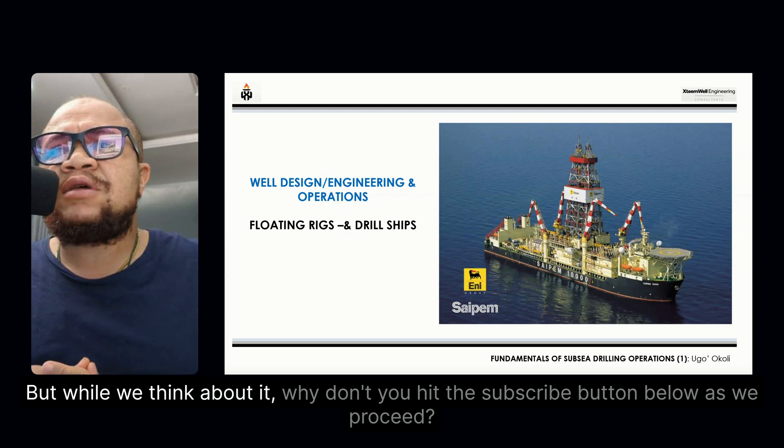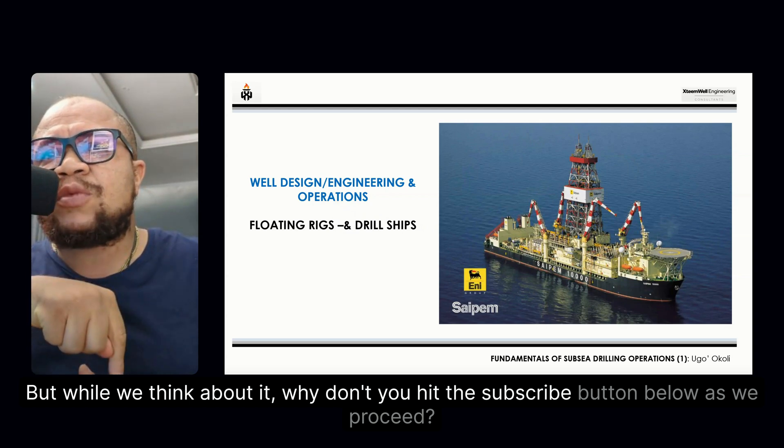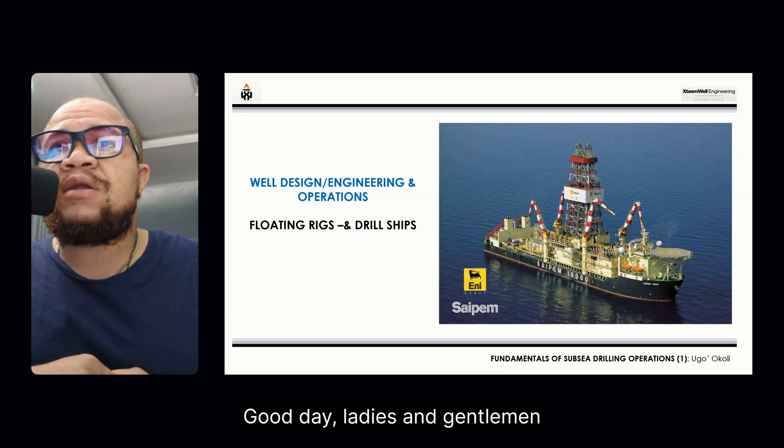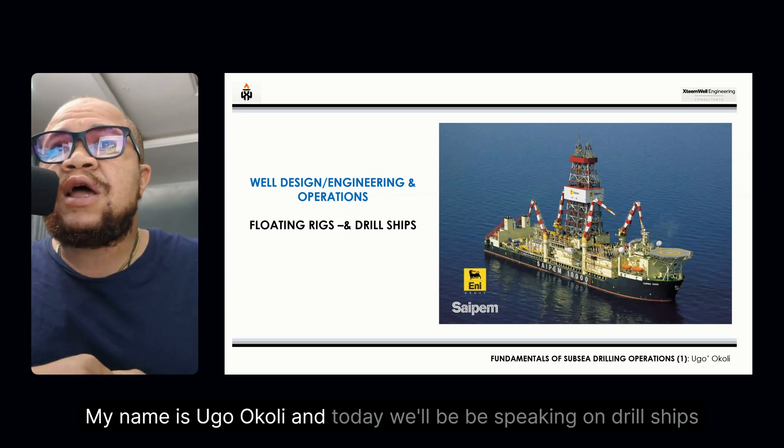But while we think about it, why don't you hit the subscribe button below as we proceed. Good day, ladies and gentlemen. My name is Ugo Koli, and today we'll be speaking on drill ships.